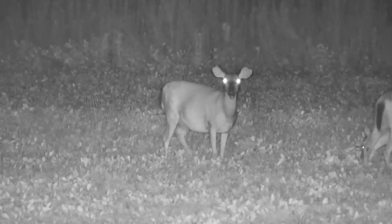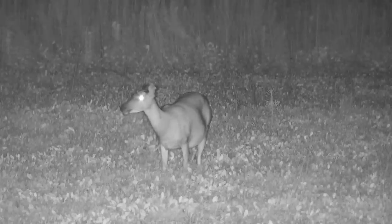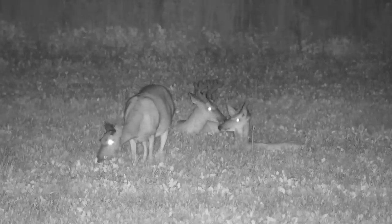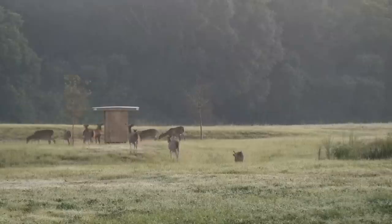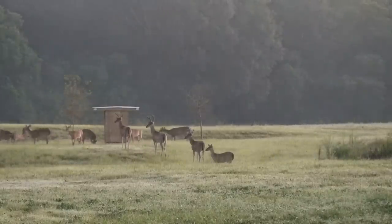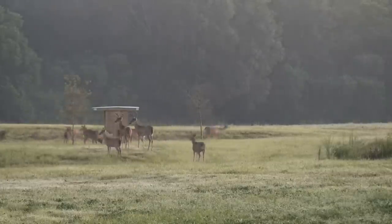Here's a cool clip of a pregnant doe that looks like she's about to pop any day now. We saw a lot of twins last year, and if I had to bet I would say she's probably got two in there. Here's another shot of all the deer heading back to the woods in the morning — they always stop by and hit the feeders on their way. It's so interesting how nature works.